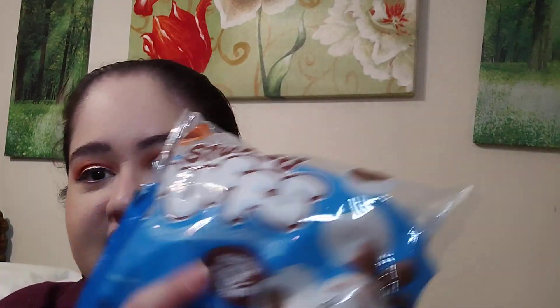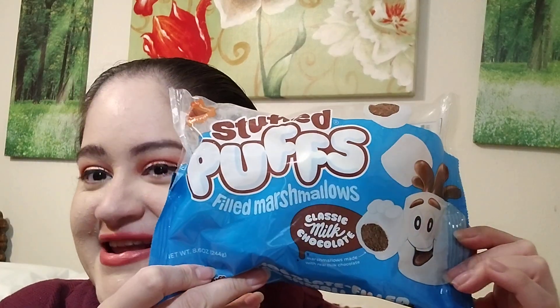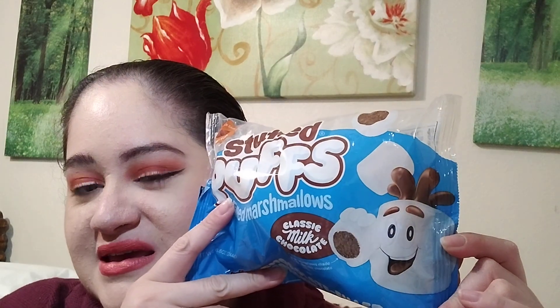I also picked out these stuffed chocolate puffs - have y'all seen these before? They're pretty good. I bought two of them - here's one unopened, good for coffee or cocoa. And of course a bag of Cheetos just to munch on. I was very excited to find some Revlon products!